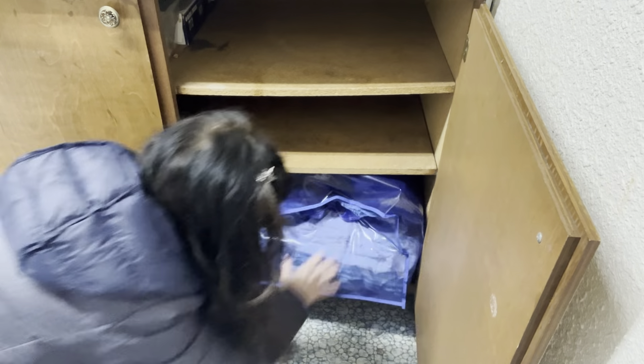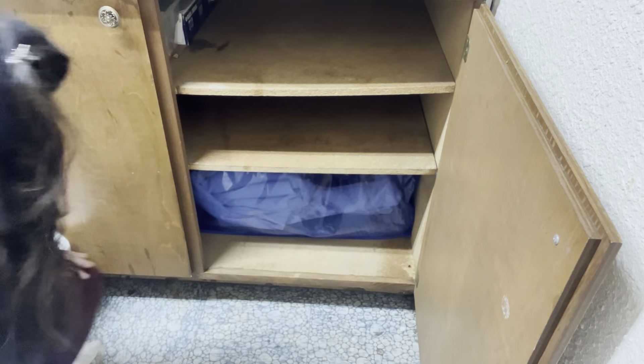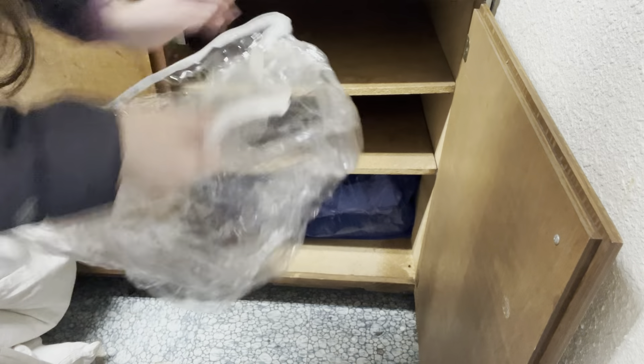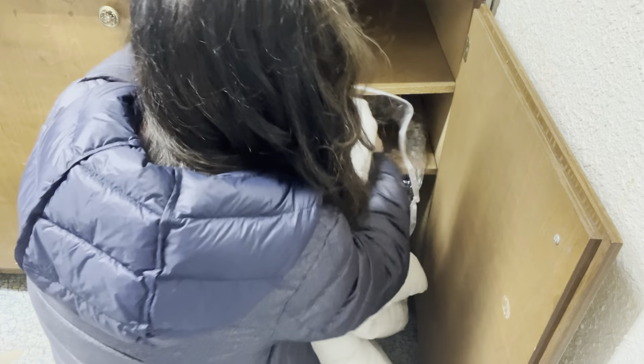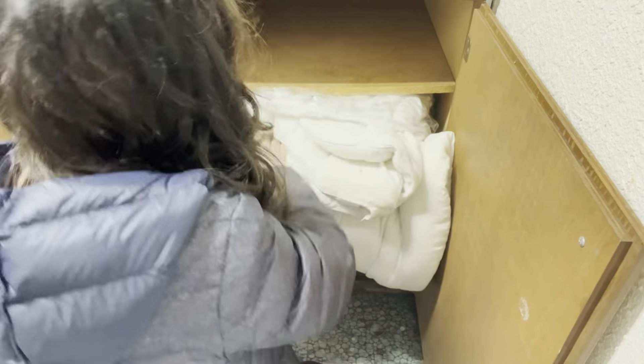These cabinets are surprisingly deep. I think these are the last ones - let's see here.